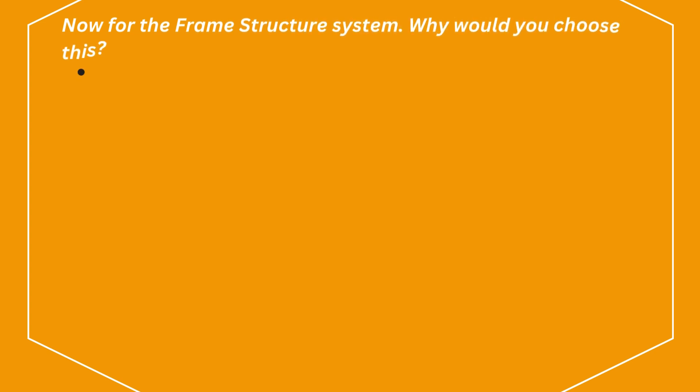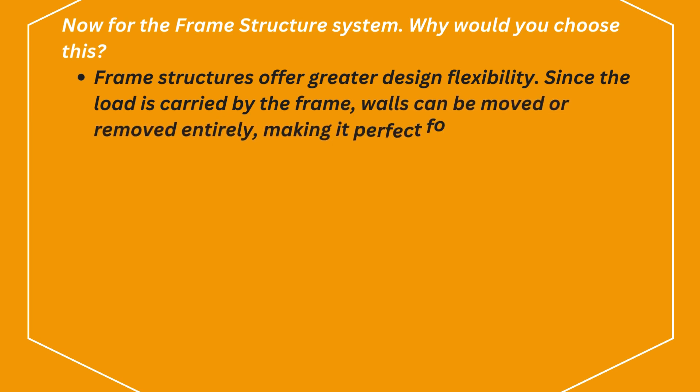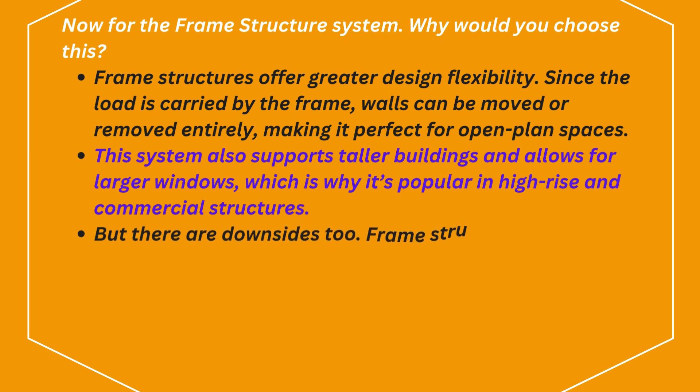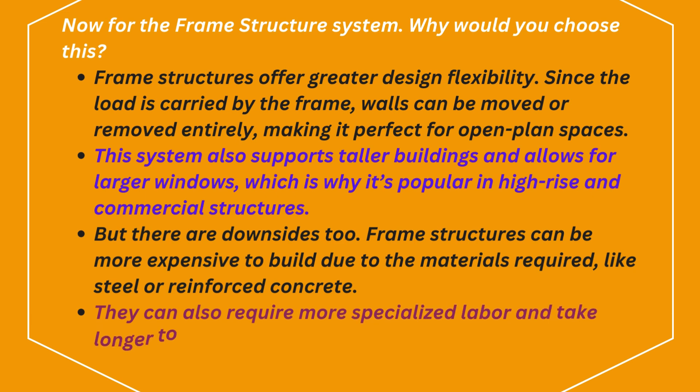Why would you choose a frame structure system? Frame structures offer greater design flexibility. Since the load is carried by the frame, walls can be moved or removed entirely, making it perfect for open-plan spaces. This system also supports taller buildings and allows for larger windows, which is why it's popular in high-rise and commercial structures. But there are downsides too — frame structures can be more expensive to build due to the materials required, like steel or reinforced concrete, and they can require more specialized labor and take longer to construct.